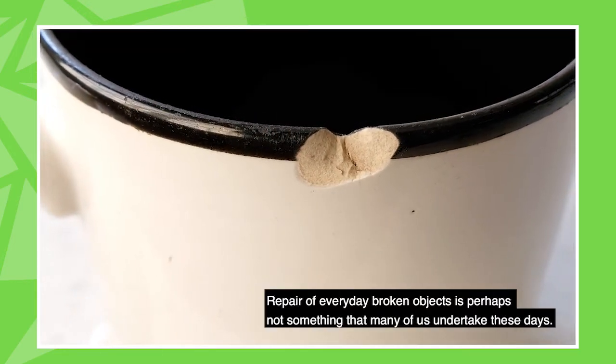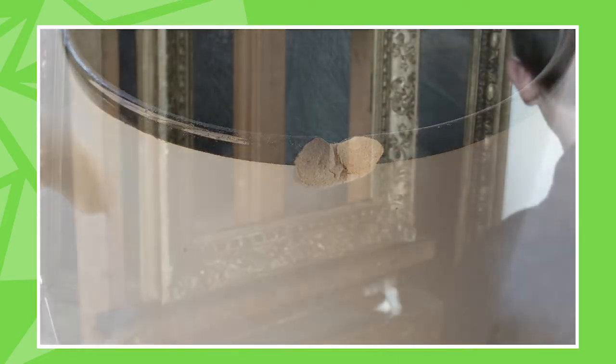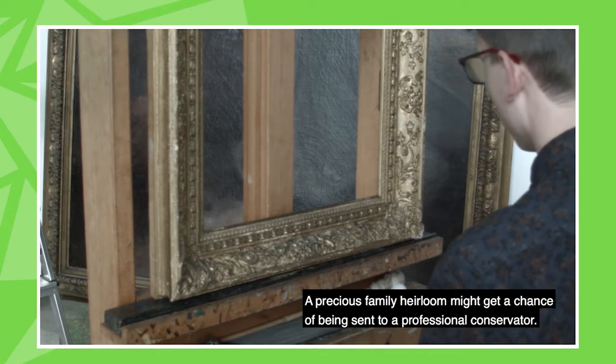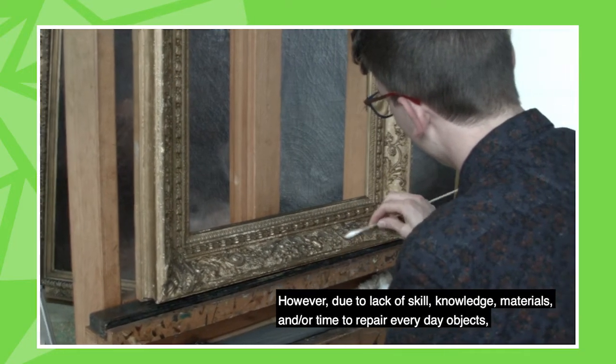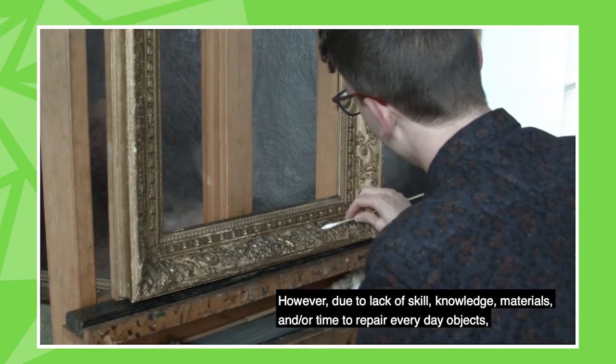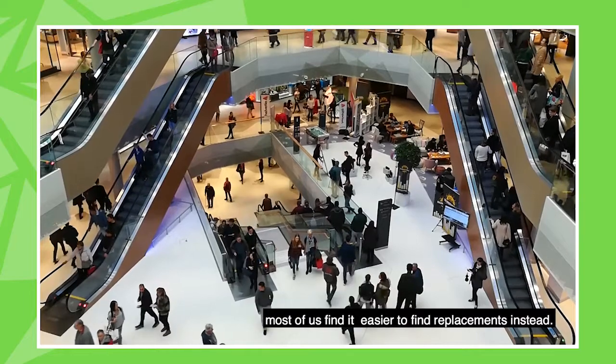Repair of everyday broken objects is perhaps not something that many of us undertake these days. A precious family heirloom might get a chance of being sent to a professional conservator. However, due to lack of skill, knowledge, materials, and/or time to repair everyday objects, most of us find it easier to find replacements instead.